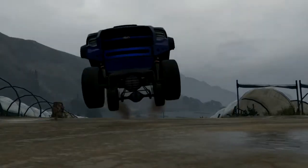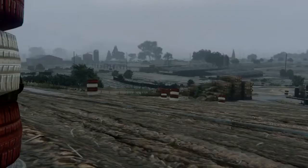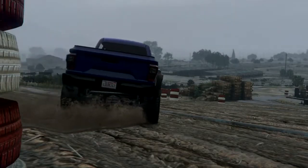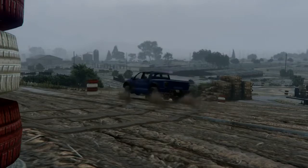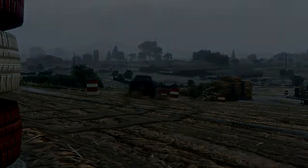So, while the pickup truck — the Caracara — may be the more comfortable option, if you want pure off-roading capability, you can't beat the classics. You can't beat the classics.